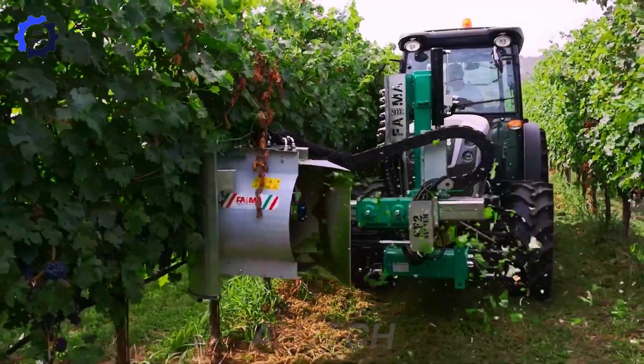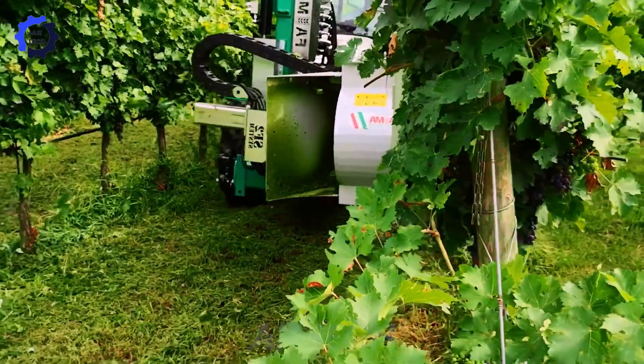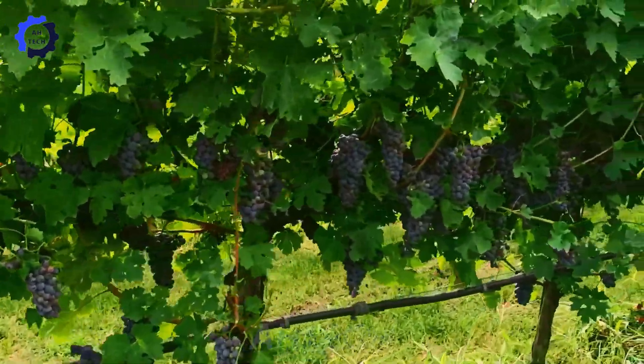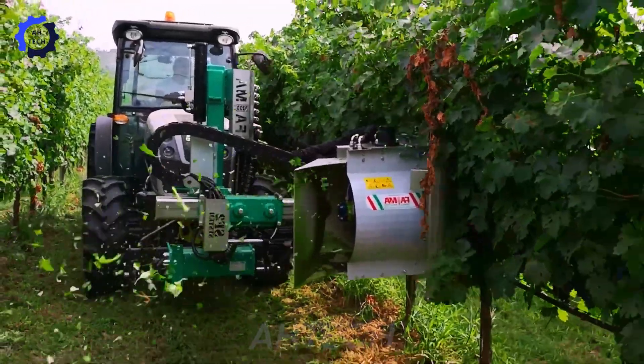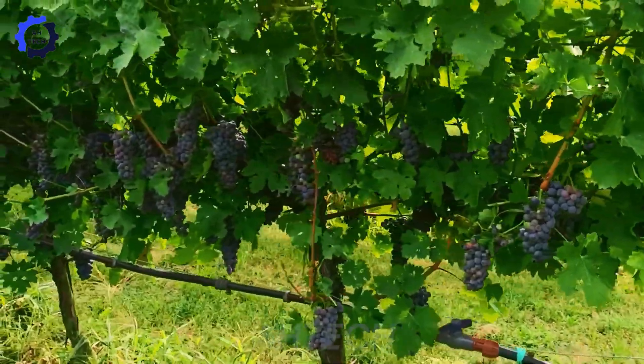The Mod Defogliatris SF-2 is an advanced Italian vineyard machine. Using advanced agriculture technology, it precisely removes grape leaves, enhancing airflow and sunlight exposure. This innovation reduces manual labor while improving grape quality.